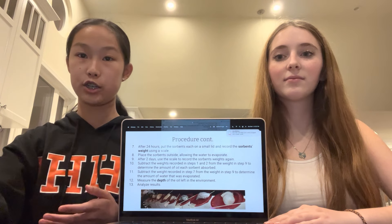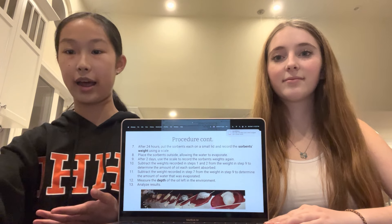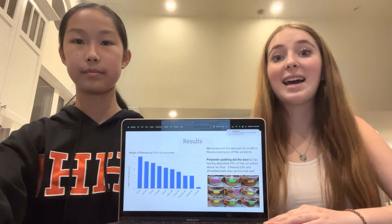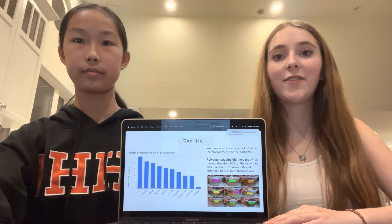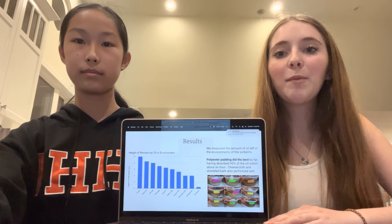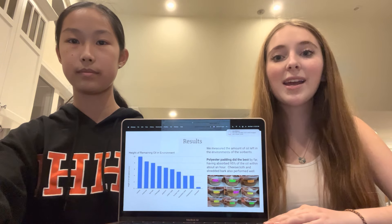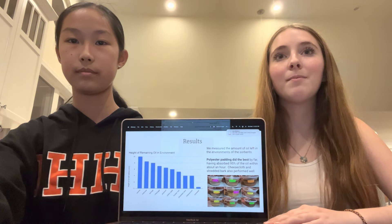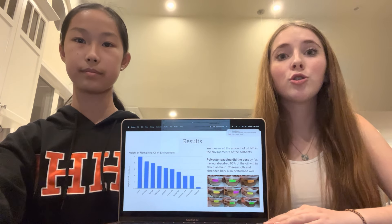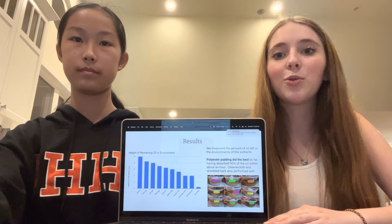Our second form of measurement was actually measuring the depth of the oil in the environment, and we also created a graph based off of that. Looking at the height of the oil left in the environment showed that polyester by far did the best — 95% of the oil left in the environment was absorbed. And because we were checking up on it regularly, we saw over time that in about an hour, it looked as if all the oil had been absorbed. So polyester not only absorbed a lot of the oil, but absorbed it very, very quickly.